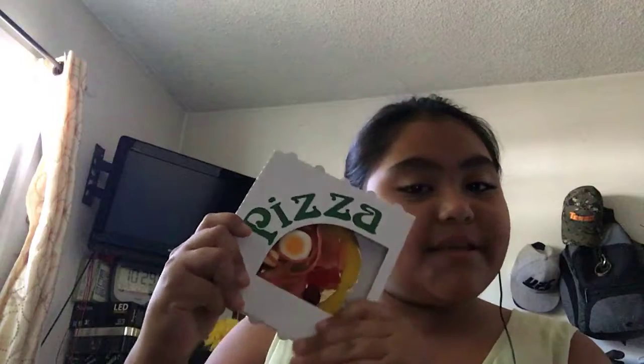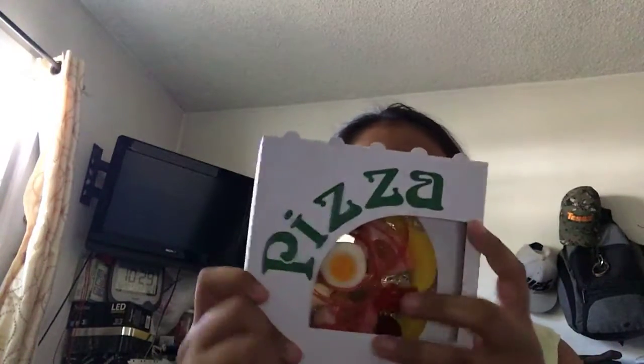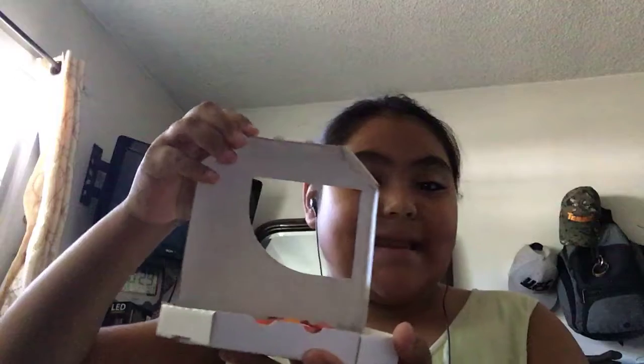Now we can say, today we're going to be eating gummy pizza. It says pizza everywhere, but it's not just normal pizza. As you can see, Lindy has sugar facts in the back. But yeah, so let's open it.